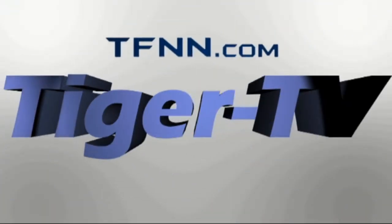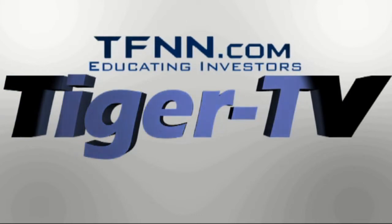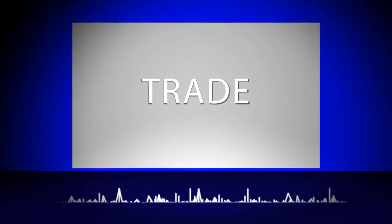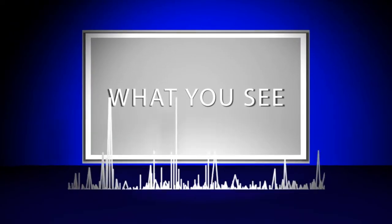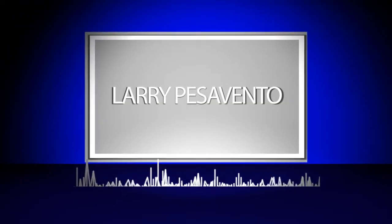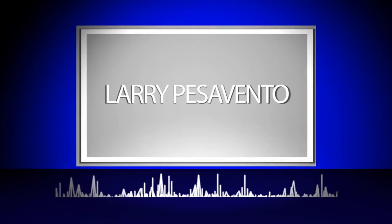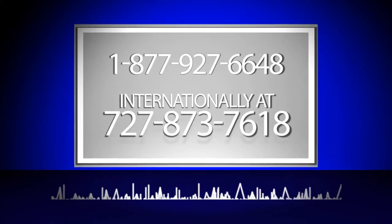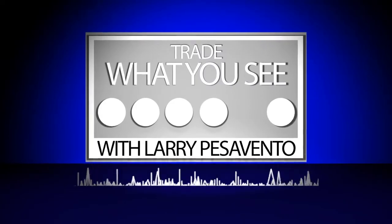The following is a presentation of TFNN: Trade What You See with Larry Pesavento.